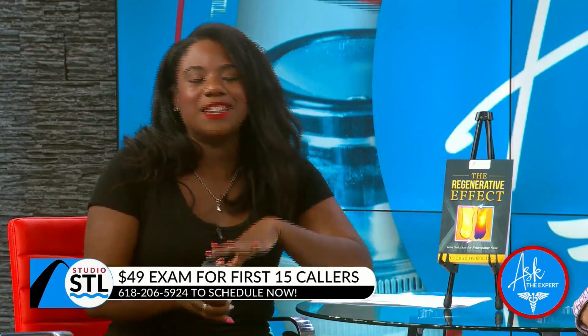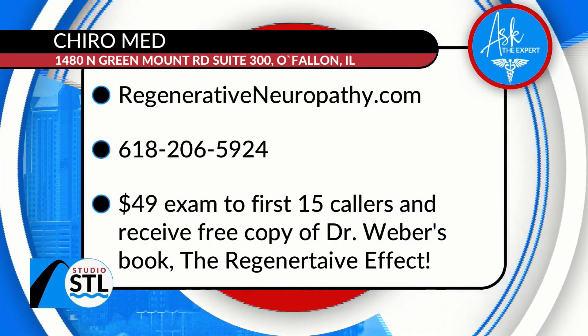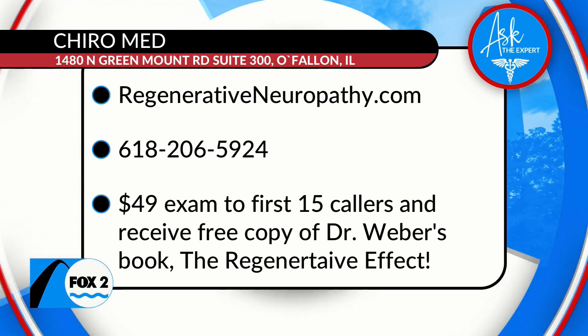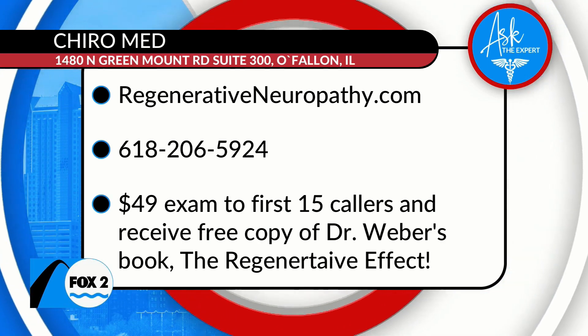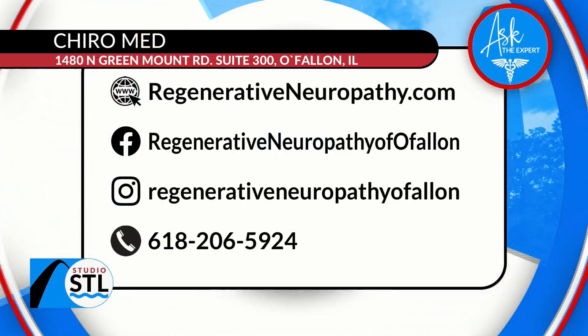If you're interested in getting your hands on this book, St. Louis, head online to their website at regenerativeneuropathy.com. If you're at home watching and you have symptoms of neuropathy, or you've received a neuropathy diagnosis and aren't getting the treatment you need, look no further than ChiroMed. All you have to do is pick up the phone and give them a call at 618-206-5924.